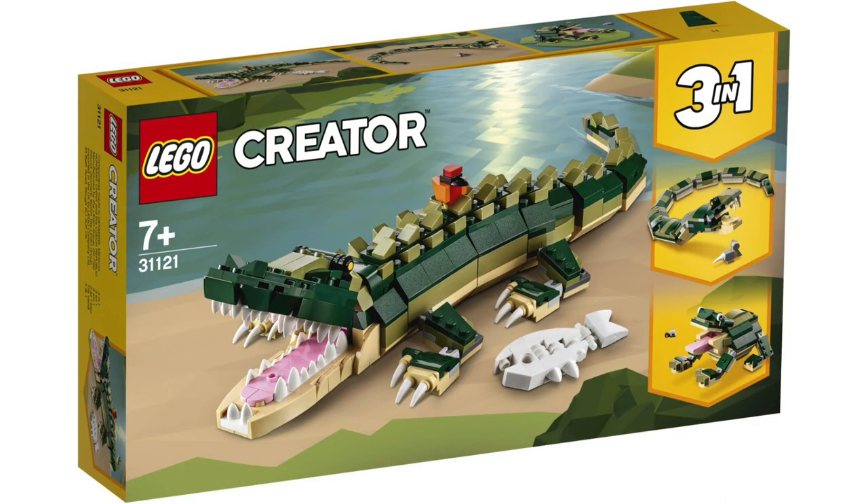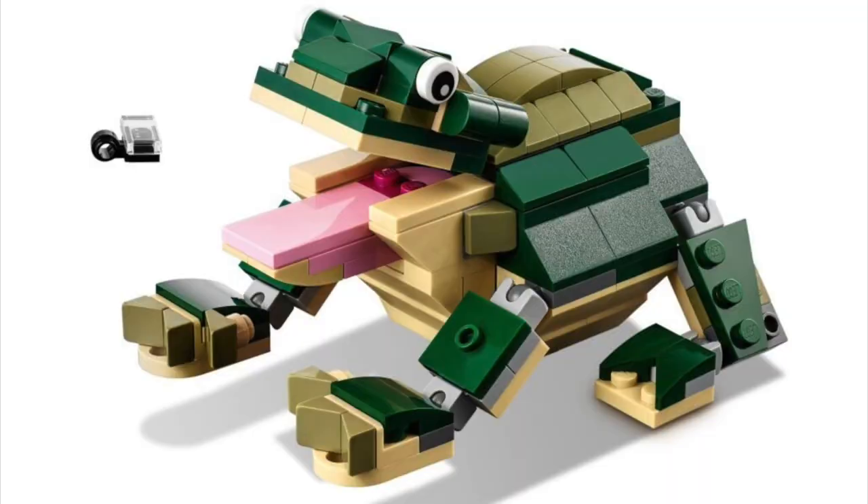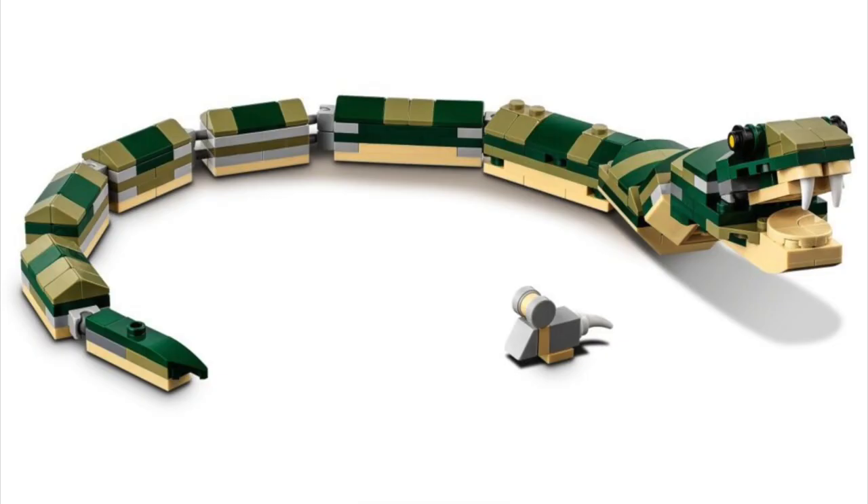Finally, the last LEGO Creator 3-in-1 set revealed this weekend — one that we do actually have a price tag and piece count for — is the LEGO Crocodile, set number 31121. This set is projected to have 454 pieces and retail for €29.99. This 3-in-1 set can either build the Crocodile, a LEGO Frog, or a LEGO Snake, which is one I am certainly not a fan of whatsoever.